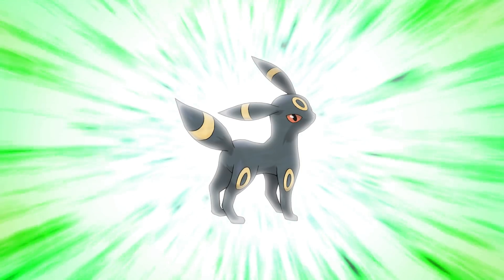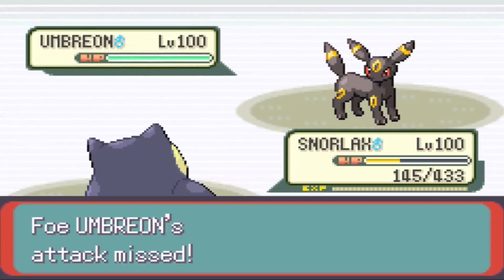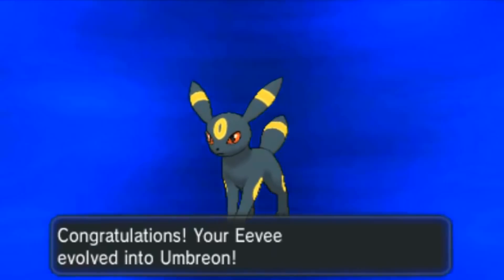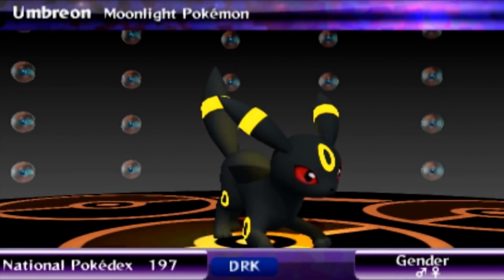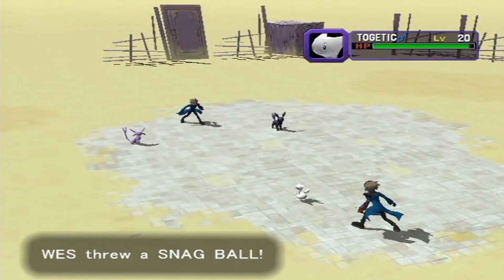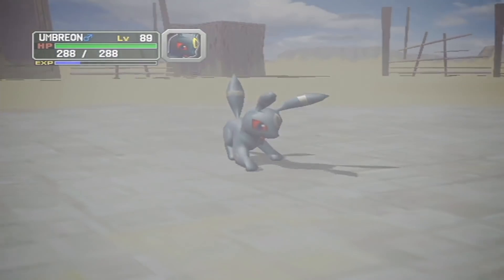Number 5: Umbreon! It's the most eye-catching of the Eeveelutions, both in literal design and the personality that the design conveys. From its golden rings to its crimson eyes, this pitch black Pokemon is fully deserving of its moon association — especially considering it's most probably a take on the moon rabbit, a common Asian motif. It complements Espeon very well but comes out on top with its strong features. Literally no flaw in its design.